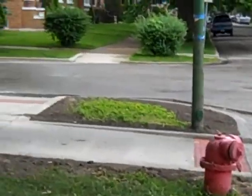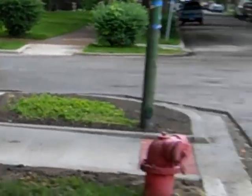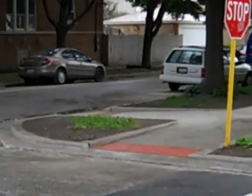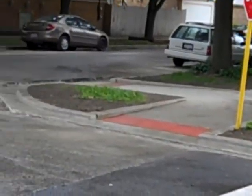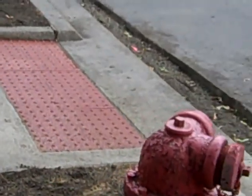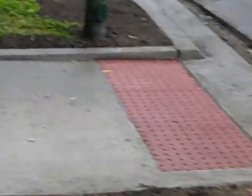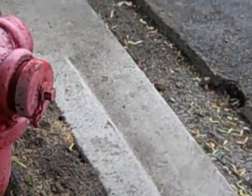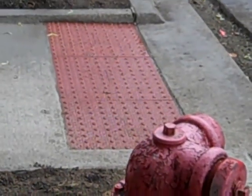Oh, they put in the new sidewalks — I almost forgot to document that. They did finish up on that job. Pretty decent in my opinion. Now they just got to fill up this hole that they made here. That's coming soon probably. They're doing these to a lot of the sidewalks.